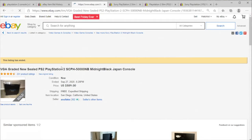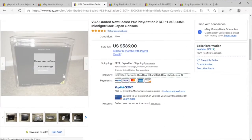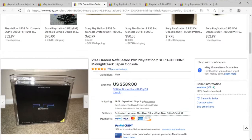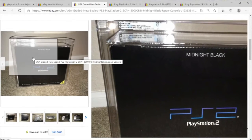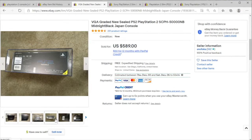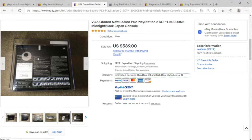Here we have a VGA graded version of the PS2, graded 8.5 for the sealed midnight black Japanese release. I would think I might be bullish on this — that might be a little underpriced.